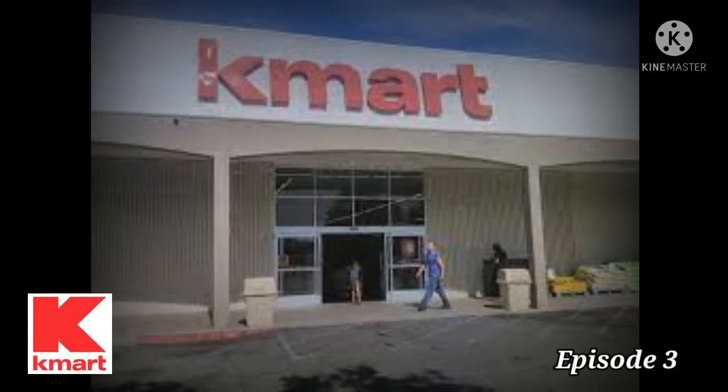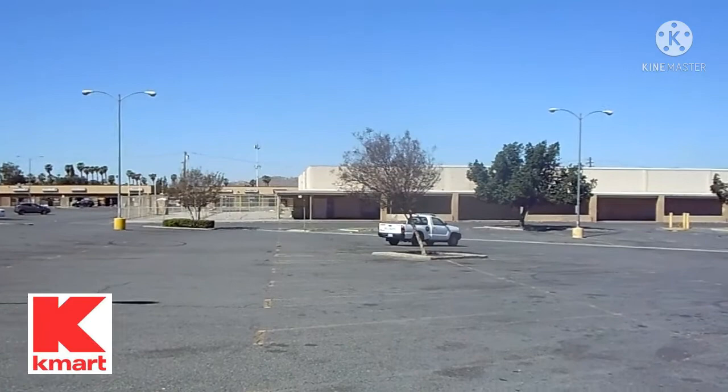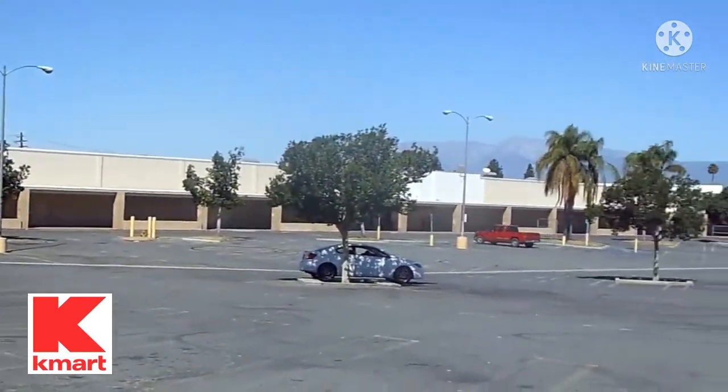Welcome to episode 3 of my Abandoned Stores series. Today's store is a Kmart located on the corner of Blaine and Iowa in Riverside, California. The 97,000 square foot store was located at 3001 Iowa Avenue and opened its doors in 1970.